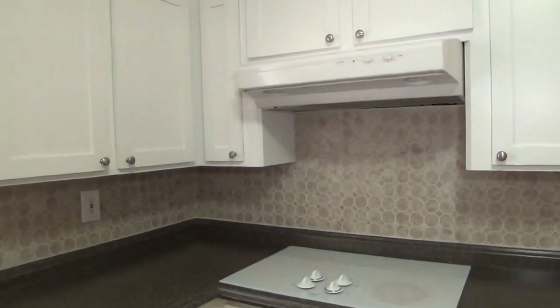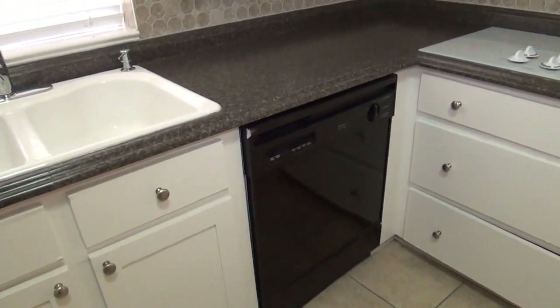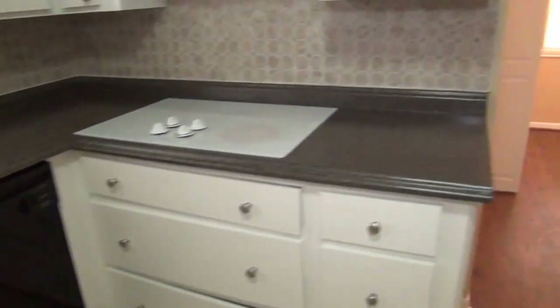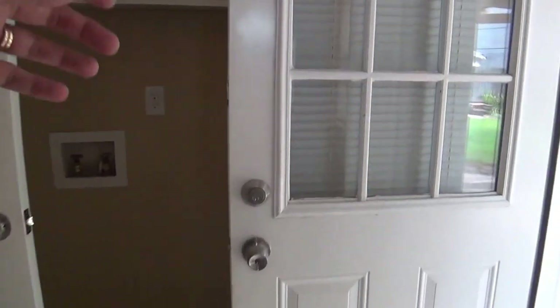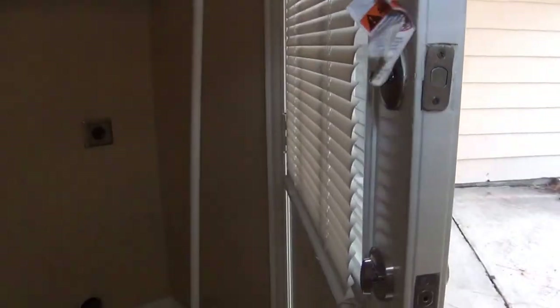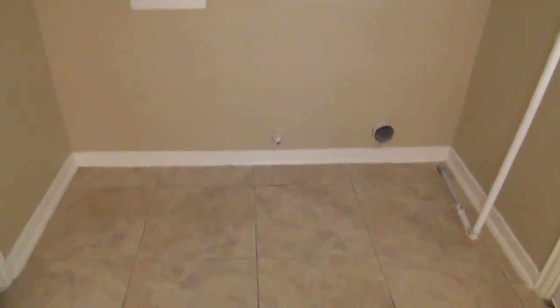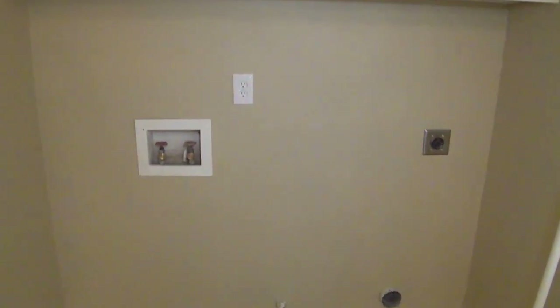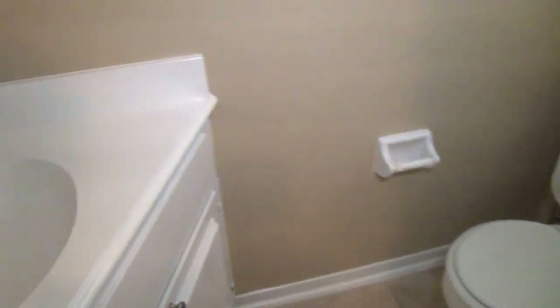You've got a flat top cooktop and your built-in dishwasher. Off to the left we have a utility area — looks like the gas hookup for your dryer and washer/dryer hookups for electric. Again more cabinet space. And then you have a half bath downstairs.